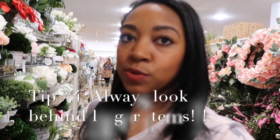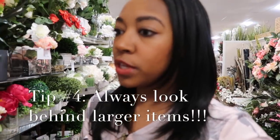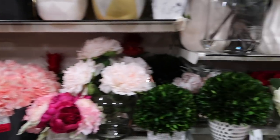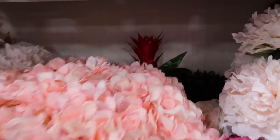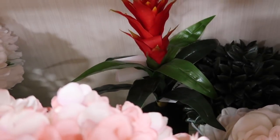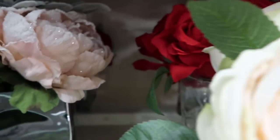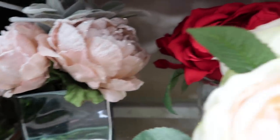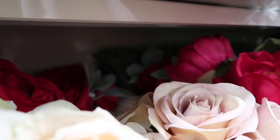Another thing people do is when they come through an aisle, they just kind of browse. But don't forget that you can find a lot of awesome things that are hidden behind larger items. So if you're in the flower section, actually look behind items because you can find smaller cute items back there. Right now in the flower department, behind this large arrangement there's a beautiful flower, and behind over here there are some beautiful flowers, and even behind here is another small item. Always look behind larger items because you might find something beautiful way back there.